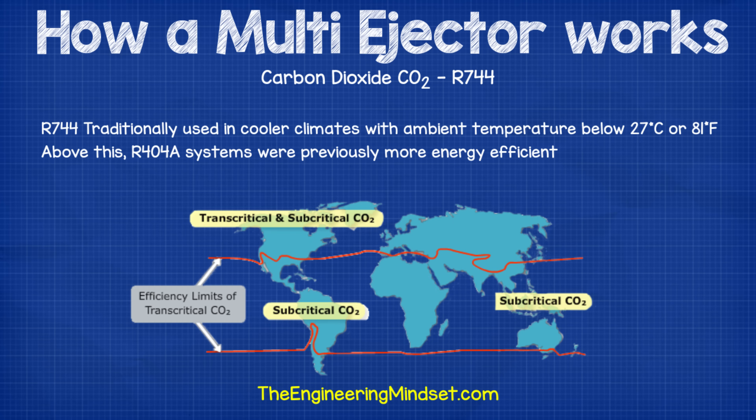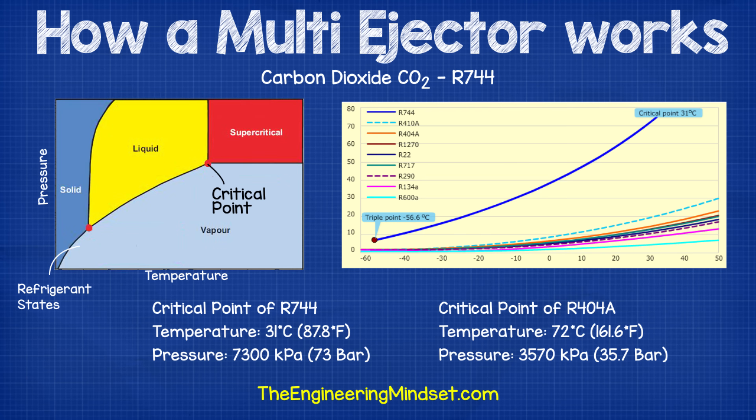CO2 is growing in popularity especially within supermarket or food retail refrigeration systems, with many R404A and R22 systems being replaced with CO2. Traditionally R744 has been used mainly in cooler climates, especially in northern Europe, because in warmer parts of the world where ambient temperature is at or over 27°C (81°F), R404A has historically been more efficient. This is because the critical point of R744 is very low at just 31°C (87.8°F) and a pressure of 73 bar (7300 kPa), whereas R404A has a critical point of 72°C (161.6°F) and a pressure of 35.7 bar (3570 kPa).